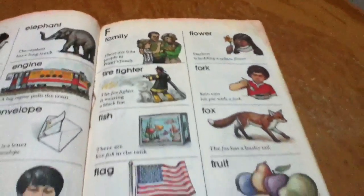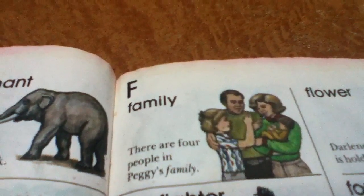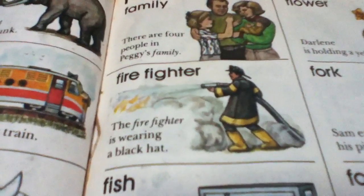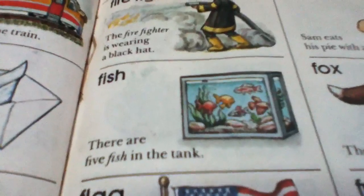These are the words that start with F. Family. There are four people in Peggy's family. Firefighter. The firefighter is wearing a black hat. Fish. There are five fish in the tank.